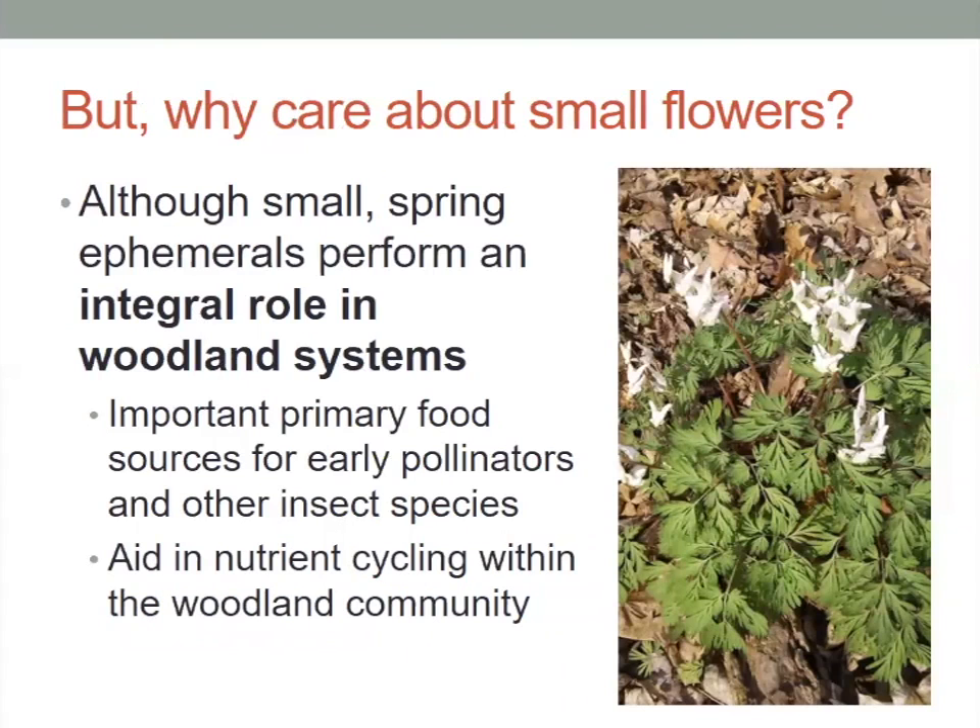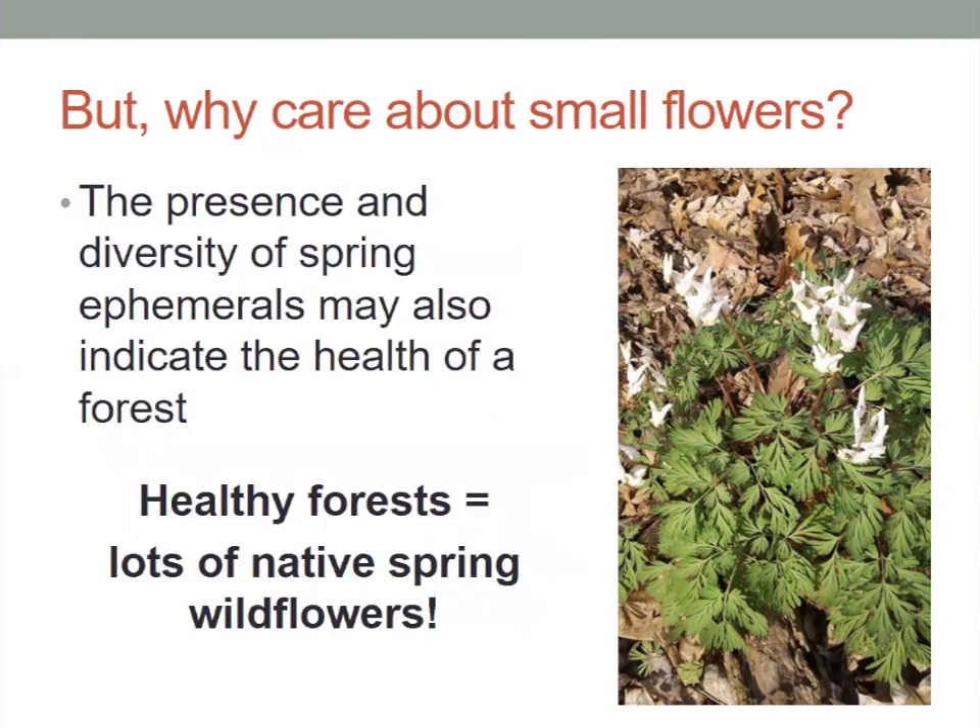Although they're small, these little flowers perform a very integral role in our woodland systems. They're an important primary food source for our early pollinators and other insects that are emerging from hibernation, where they've been living under the leaf matter and down in the ground, and they aid in nutrient cycling within our woodland community. The presence of a wide diversity of these spring ephemerals may also indicate the health of a forest — a healthy forest means we would have lots of native spring wildflowers.